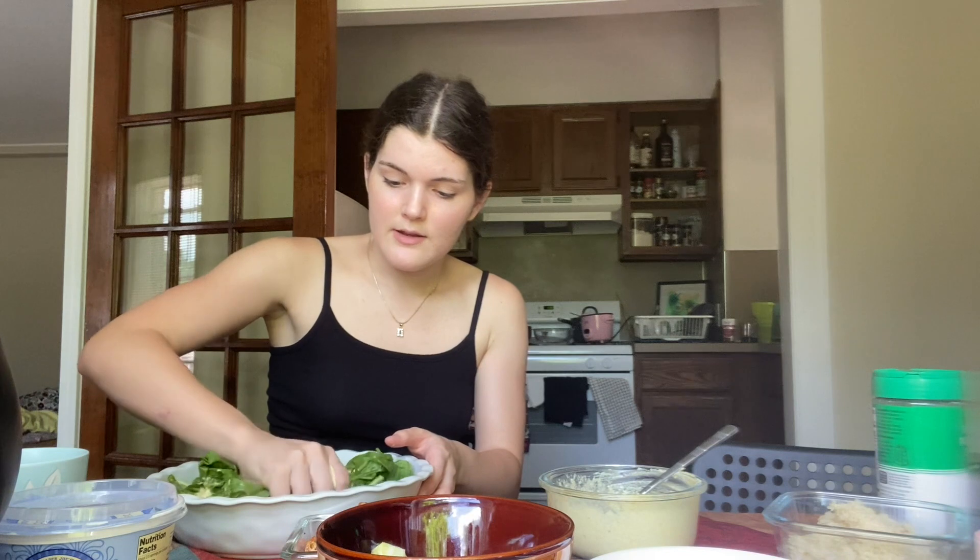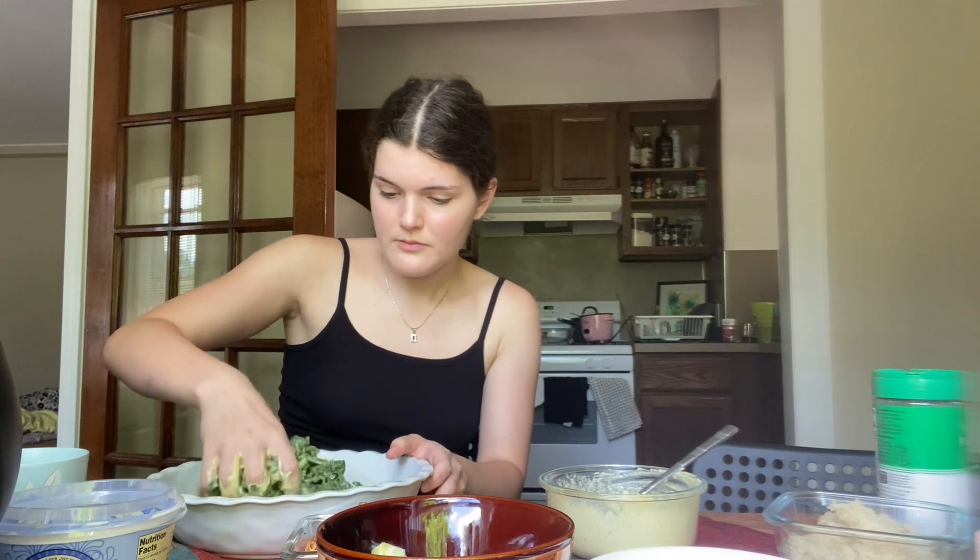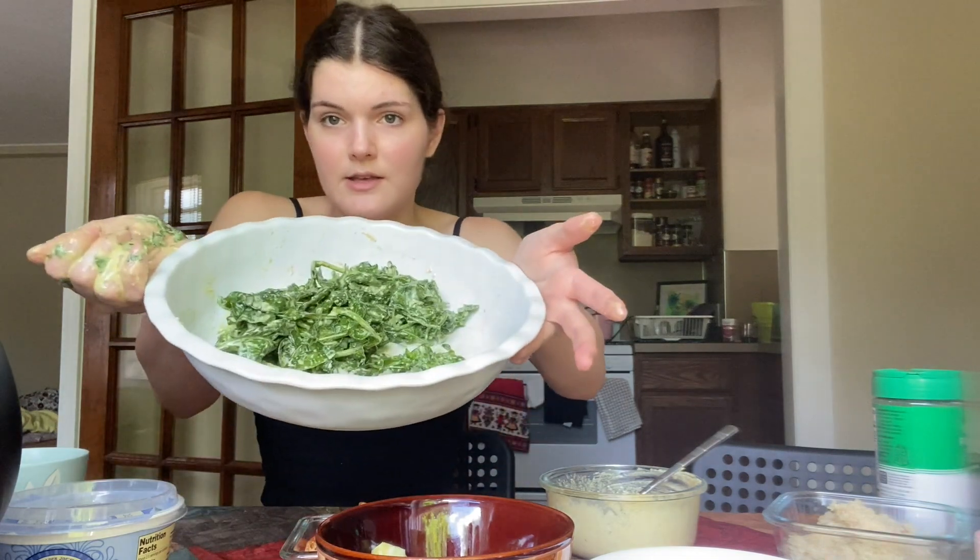I'll use my hands to massage the dressing into the spinach. This helps not only for even distribution of the dressing, but also aids digestion and helps the dressing impart more flavor to the greens. For example, if you're making a kale salad, kale tends to be bitter and people sometimes avoid it, but if you use this massaging method it's much easier to eat in terms of both texture and taste. Now that I'm done massaging the spinach, it's time to add the rest of the toppings.